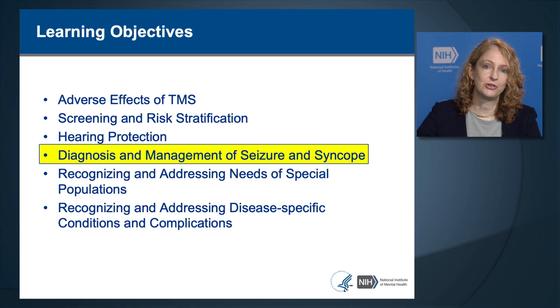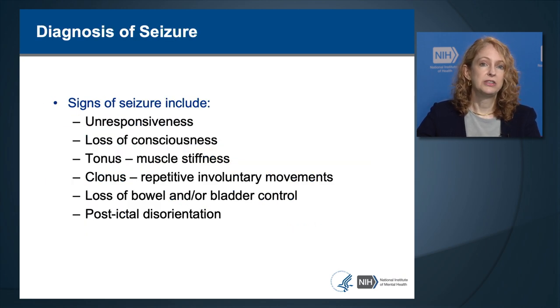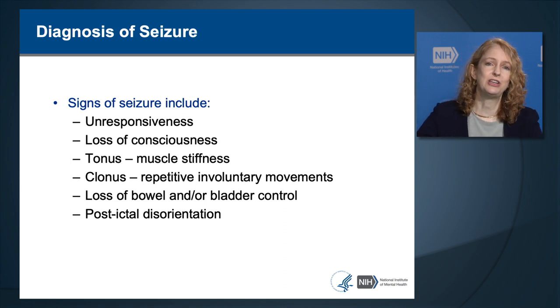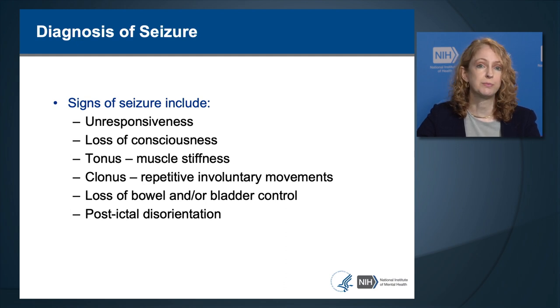Signs of seizure include unresponsiveness, loss of consciousness where the person closes their eyes and slumps forward, tonus or muscle stiffness in the arms and legs, clonus or repeated involuntary rhythmic movements of the arms and legs, loss of bowel and bladder control, and disorientation after waking from the seizure. Not every seizure has all these signs—some seizures may only cause unresponsiveness or loss of consciousness. If those occur, try to rouse the patient, initiate basic cardiac life support to assess breathing and circulation, and activate the emergency medical system.